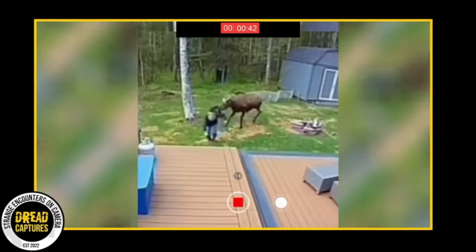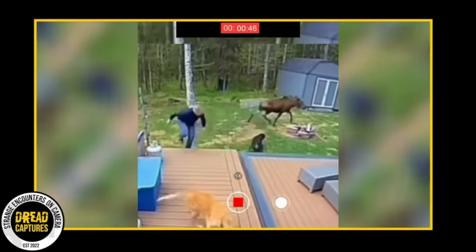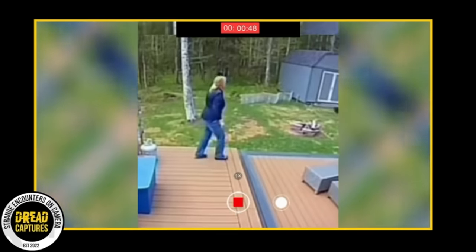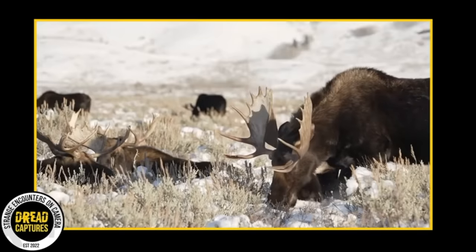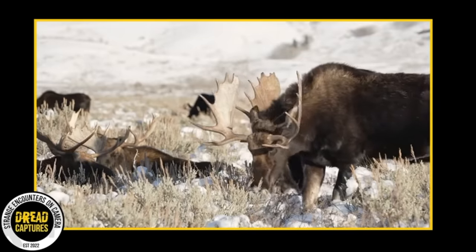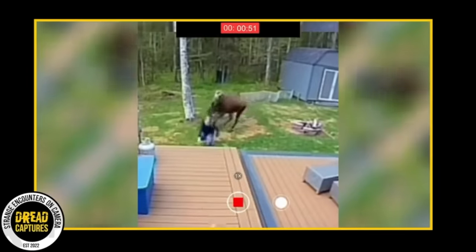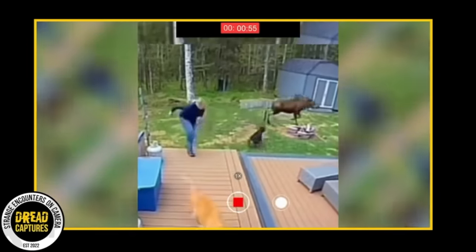Now, I know moose can be aggressive — we've showed videos here similar to this one. The one main difference is that this moose launched its attack in a private backyard. Generally, you see them more apt to fight and protect their young, or when they're just startled in the wilderness. Anyhow, great video. Share any moose stories or dog hero stories you have with everyone in the comments.